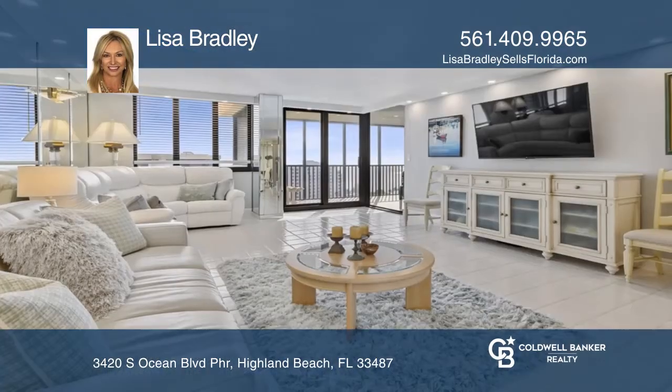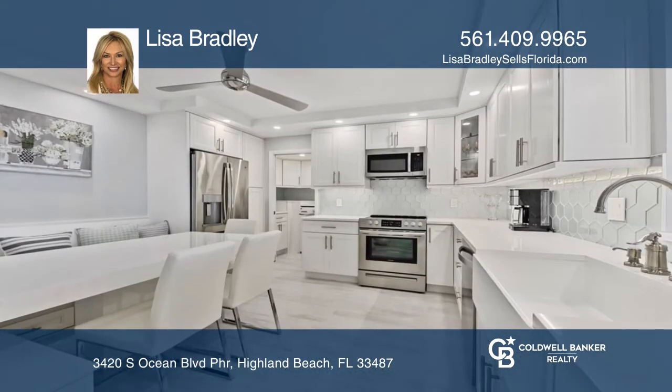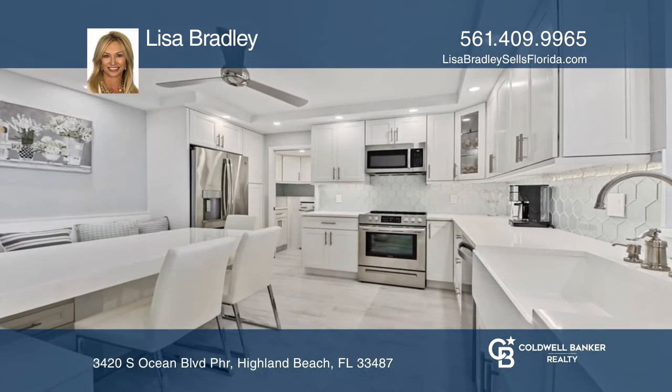Don't miss this beautifully updated penthouse. It offers two beds, two baths, a split floor plan, an intracoastal pool, and an oceanside pool.